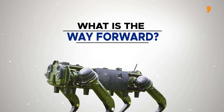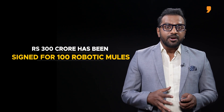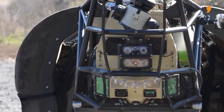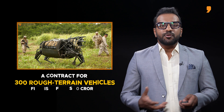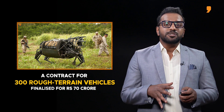Reports suggest that the Army has placed an order for 100 robotic mules under its Emergency Procurement Scheme. A deal of around Rs. 300 crore has been signed for the same. Additionally, a contract for 300 rough terrain vehicles has also been finalized for almost Rs. 70 crores.